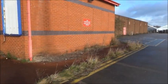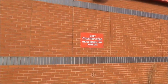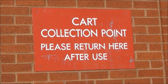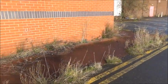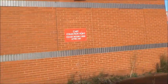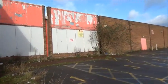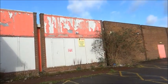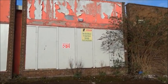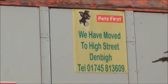And this was the trolley park. You can see the old sign there — it's still there, the cart collection point. This is where the trolleys were. You can also see the old sign there for the pet shop — Pets First.